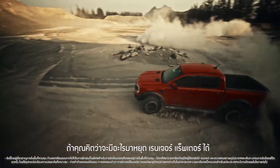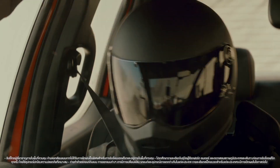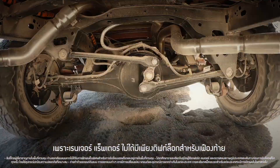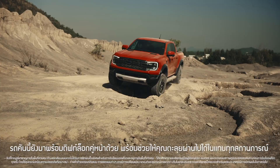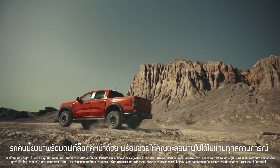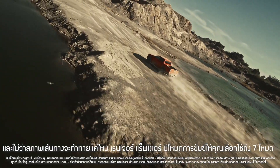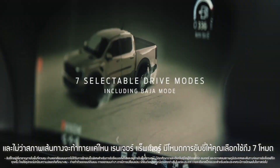Think you can wrong-foot a Raptor? Come on, you're gonna have to try harder than that. Raptor not only has a rear diff lock, it now has a front diff lock too — they're gonna get you up and over almost anything. Plus, no matter how challenging the terrain gets out there, Ranger Raptor has seven different drive modes to handle it.